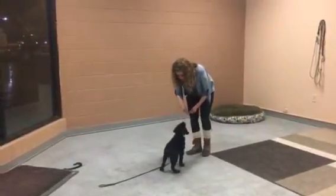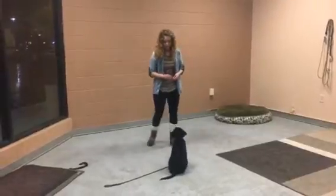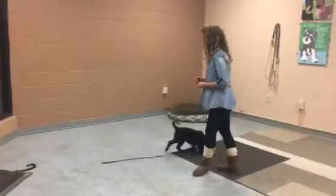When she's allowed to get off, she gets another reward. She gives me really good focus, which I love. A dog that gives you focus, you can teach anything to.